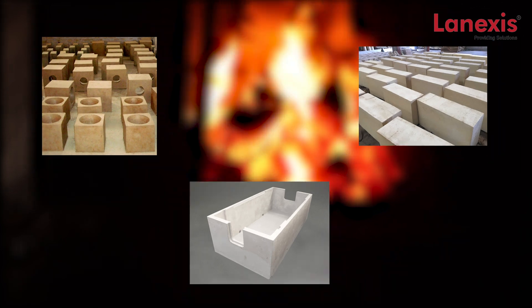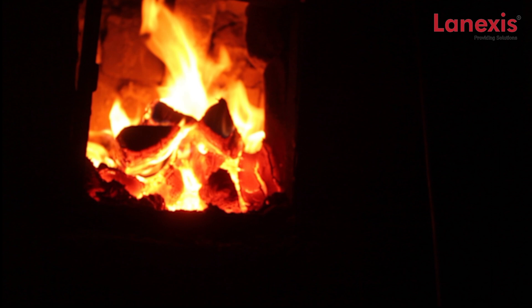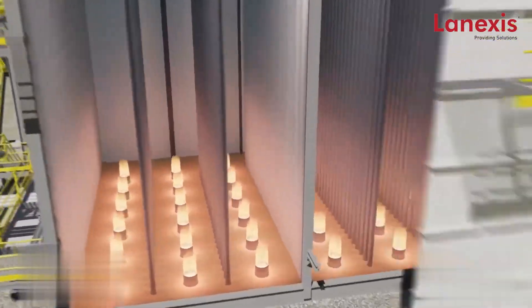Lenexis supplies high-performance precast refractories in high alumina and fused silica options for faster and easier installations which don't require dryouts.